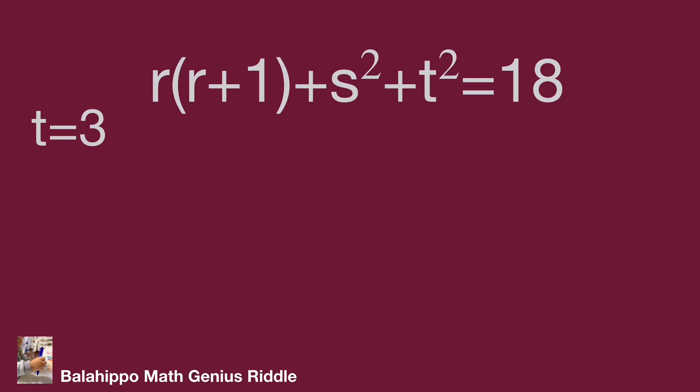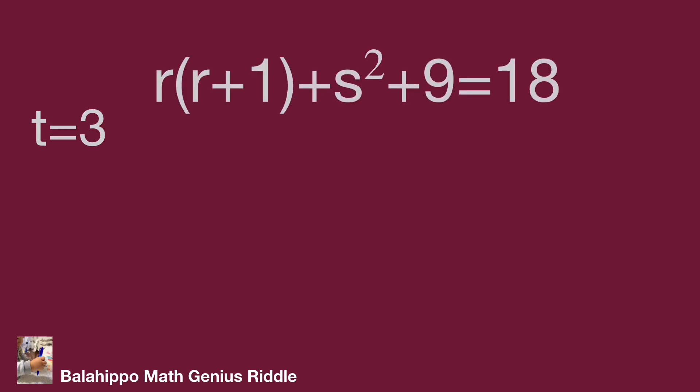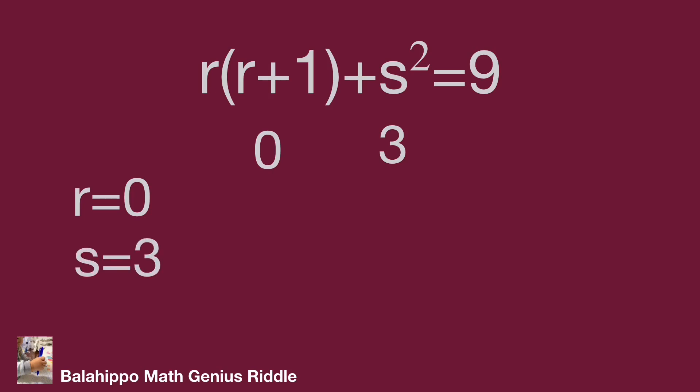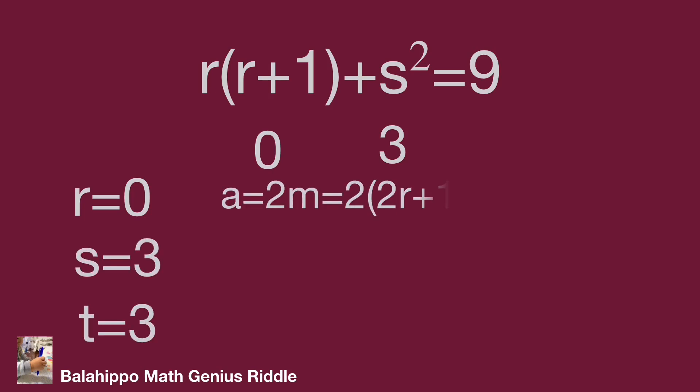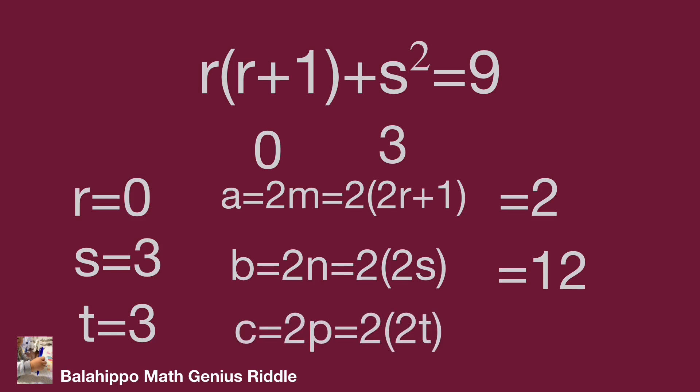While t equals 3: substitute t by 3; 3 squared equals 9. The equation becomes r times (r plus 1) plus s squared equals 9. Check r equal to 0: r times (r plus 1) equals 0, then s equals 3. We get the first group of numbers meeting the equation: r equals 0, s equals 3, and t equals 3. Working back: r equals 0, a equals 2m, m equals 2r plus 1, so a equals 2. s equals 3, b equals 2n equals 2 times 2s, so b equals 2 times 2 times 3 equals 12. t equals 3, c equals 2p equals 2 times 2t, so c equals 2 times 2 times 3 equals 12. That's the first answer.